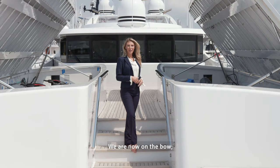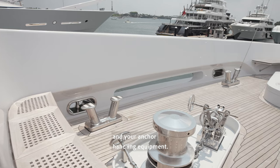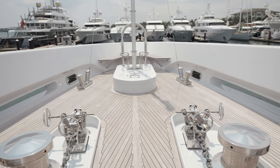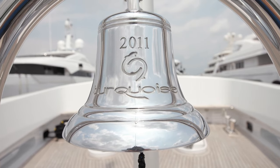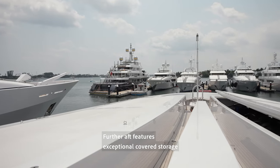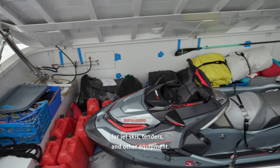We are now on the bow. Forward features seating and your anchor handling equipment. Further aft features exceptional covered storage for jet skis, tenders, and other equipment.